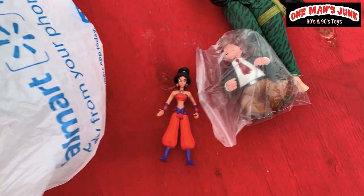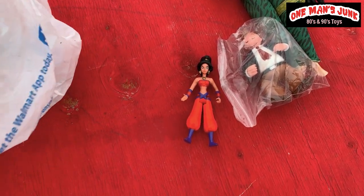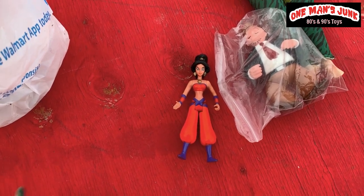This one's really cool — that's Disney Aladdin, Mattel, from the cartoon series. I think that's a dolled-up Jasmine. Definitely one you don't see too often.